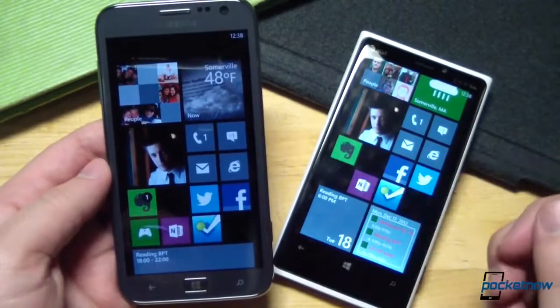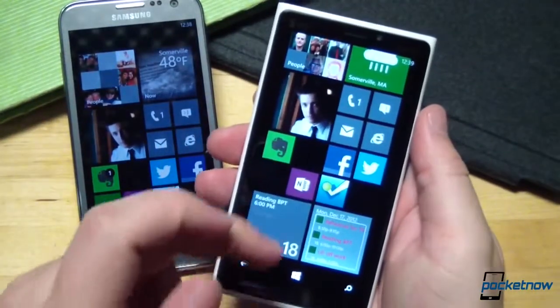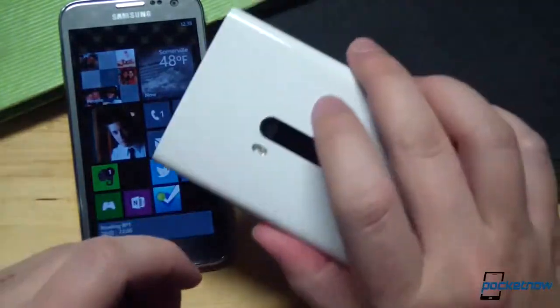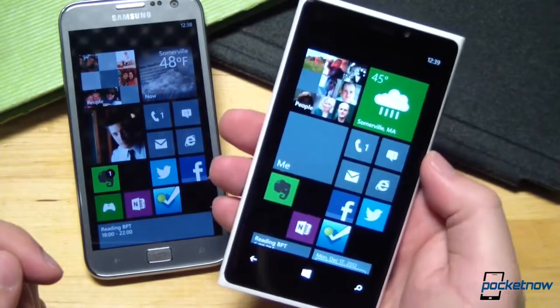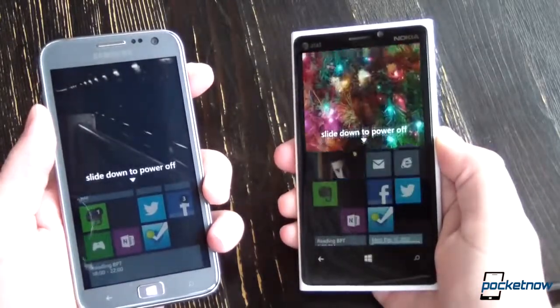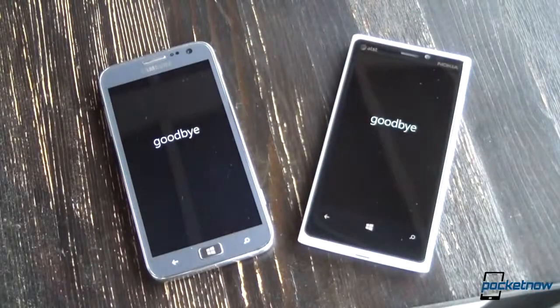If a close-to-stock Windows Phone 8 experience is enough for you, and you want expandability and modularity with a classic look and a big screen, the Ativ S is your ride. If you're looking for a more robust custom app offering, one of the best smartphone cameras in the business, and build quality that tops almost anything else, and you don't mind being locked into an embedded battery and non-removable storage, the Lumia 920 is probably more your speed. From what we've seen so far, either way you go, you'll be getting a very refined Windows Phone 8 experience.